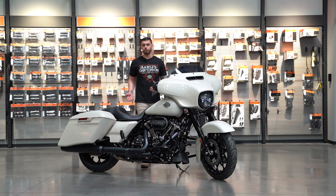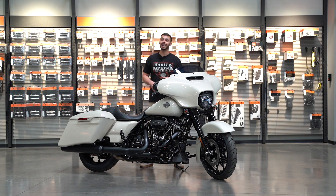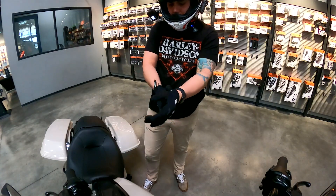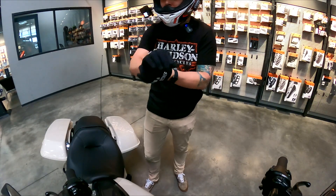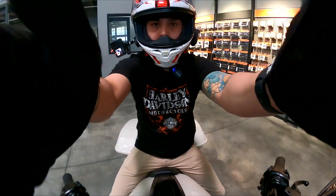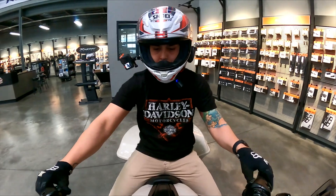That's going to wrap it up for the review portion. I'm going to take this thing out for a spin and give you my honest opinion as it's happening. We're going to grab some gas before we ride.